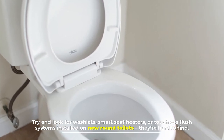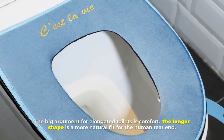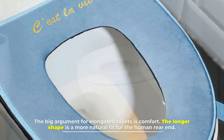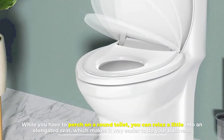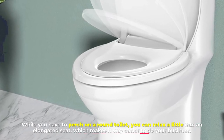The big argument for elongated toilets is comfort. The longer shape is a more natural fit for the human rear end. While you have to perch on a round toilet, you can relax a little into an elongated seat, which makes it way easier to do your business.